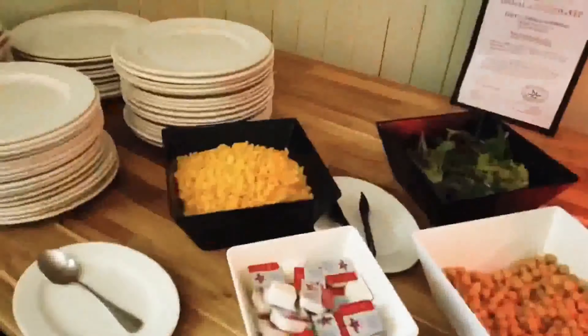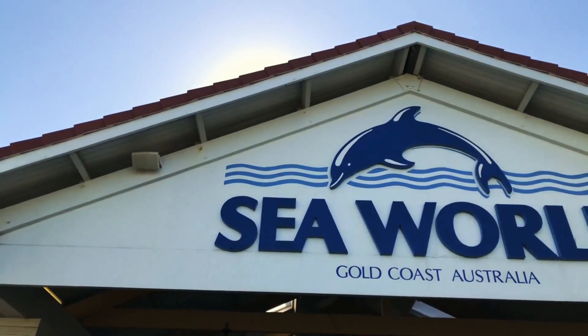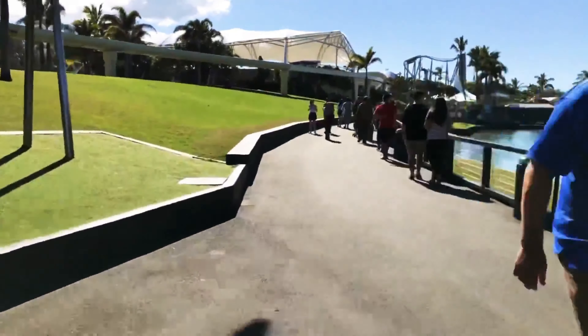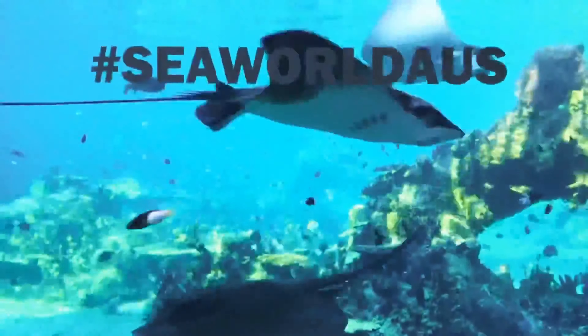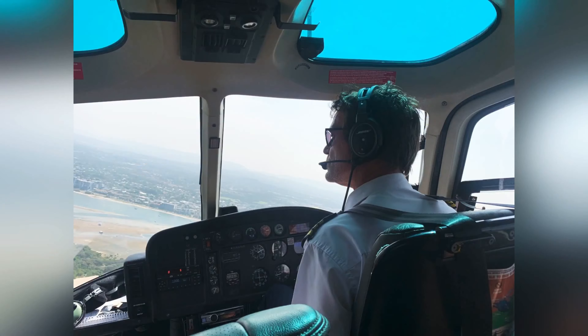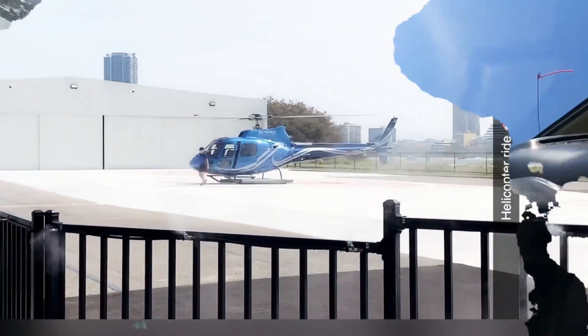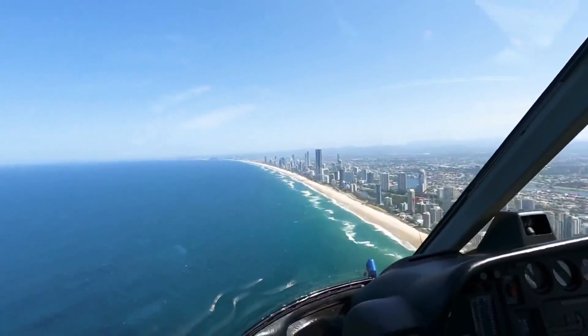Breakfast was really amazing, tasty, and super good. On day four, we went to Sea World — it was so beautiful with a lot of activities and shows. We also did our first helicopter ride at Sea World. The pricing for the helicopter ride is 5,000 INR per person for 20 minutes, but it was a really wonderful experience.